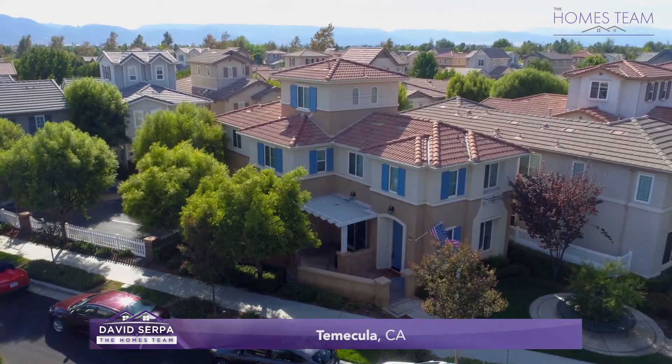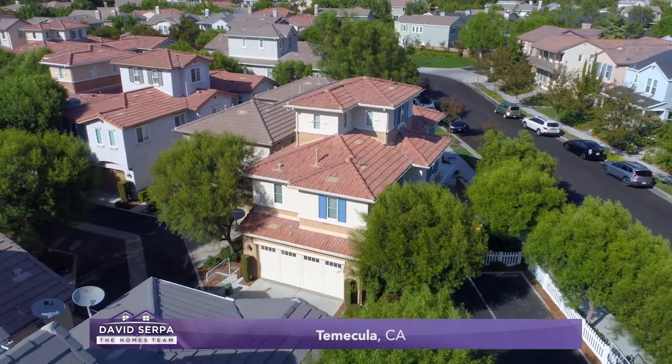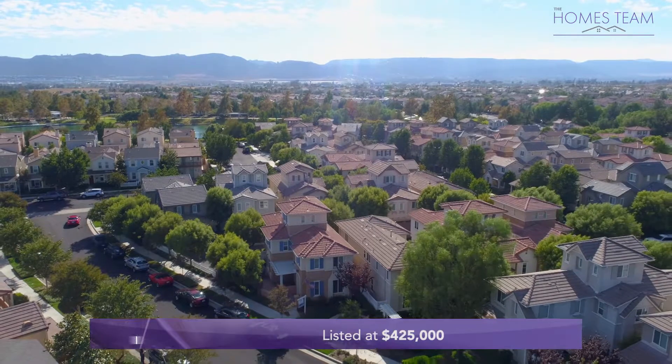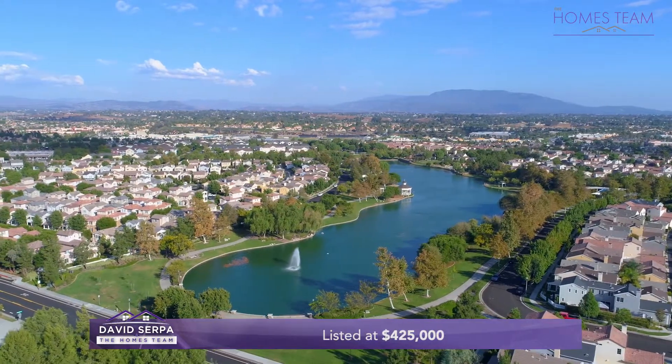Today's listing is a 1,921-square-foot Temecula tri-level home situated in the highly desirable community of Harveston, with three bedrooms plus a loft, three and a half baths, and great amenities listed at $425,000.